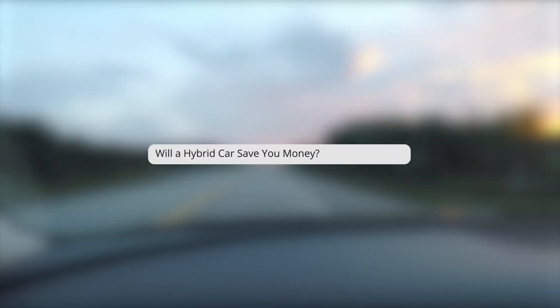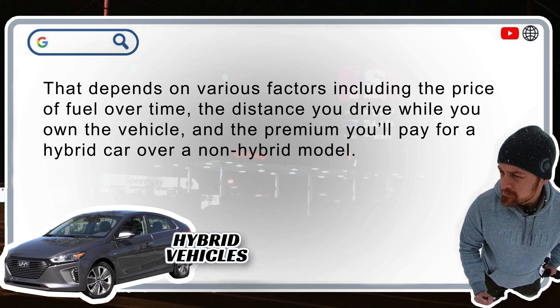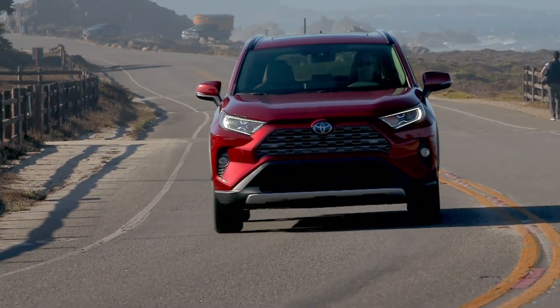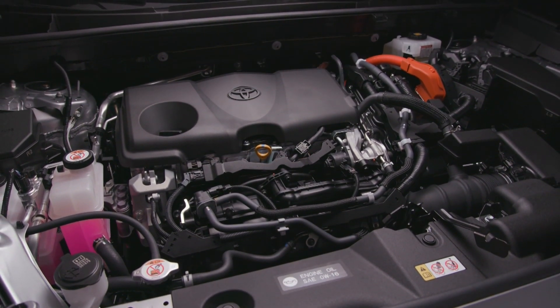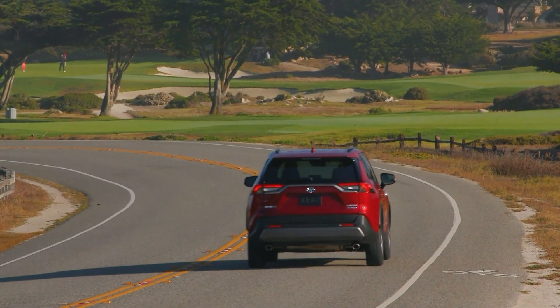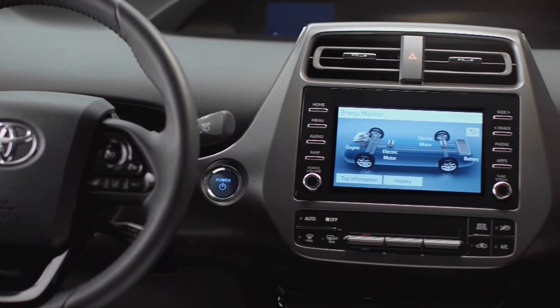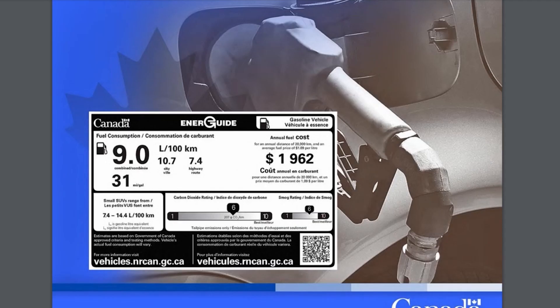Will a hybrid car save you money? That depends on various factors including the price of fuel over time, the distance that you drive while you own the vehicle, and the premium that you'll pay for a hybrid car over a non-hybrid model. A Toyota RAV4 LE all-wheel drive hybrid costs about $2,260 Canadian dollars more than a non-hybrid model. The pricier hybrid engine conservatively uses about $500 less fuel per year, according to Natural Resources Canada data, and that means that fuel savings from the hybrid engine offset its cost after about five years, assuming it's driven 20,000 kilometers per year. To compare fuel costs of hybrid versus non-hybrid models, consider checking out the Natural Resources Canada Fuel Consumption Guide.